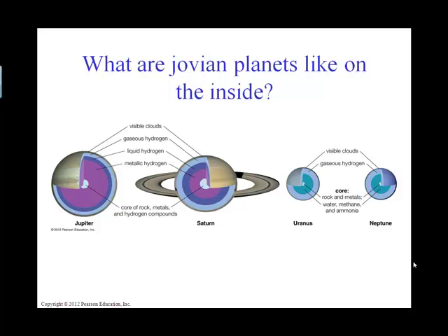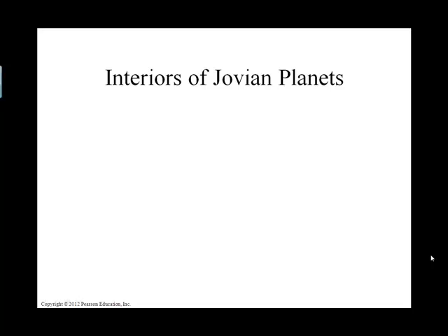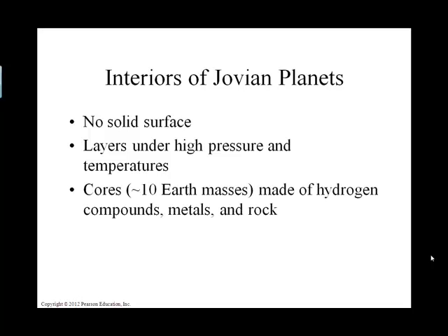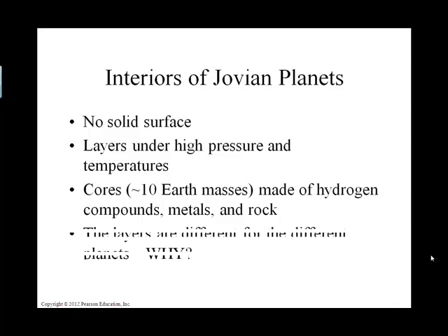But they do have that rocky core. All of the gaseous planets — if you were to go stand on one, you couldn't, because the edge of the planet is not solid. If you want to go stand on something, go stand on one of the planet's moons. As we go from the outside of the planet inward, we're going to get higher and higher pressures and actually higher temperatures as well. The core of all four gaseous planets is going to be solid, but the layers are different.